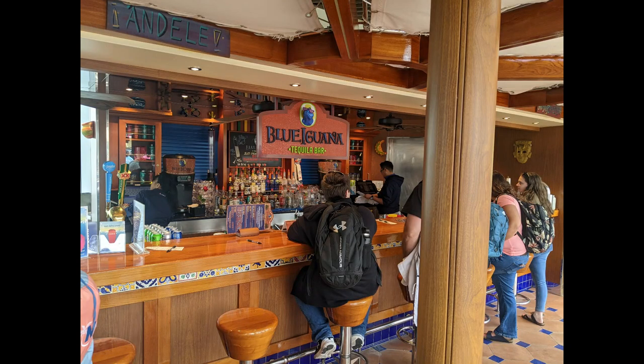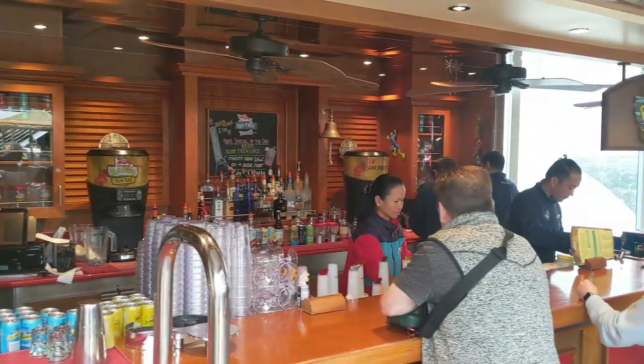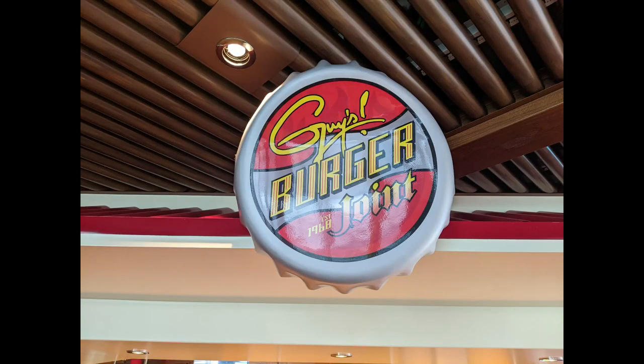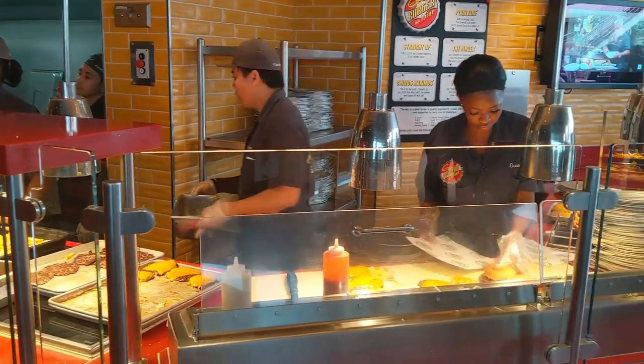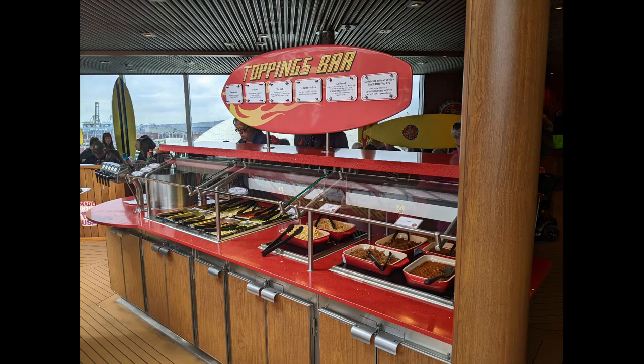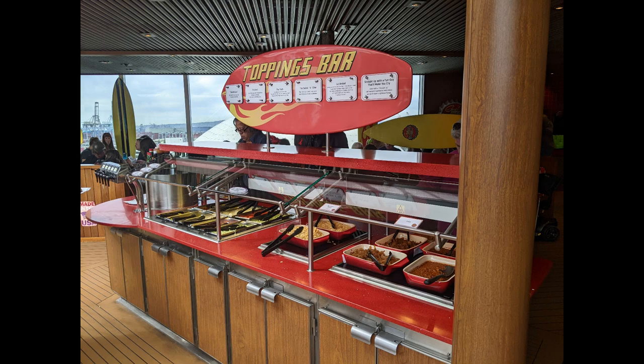There's the Blue Iguana Tequila Bar on one side of the pool deck and the Red Frog Rum Bar on the other side, with different cocktails at each. You'll also find Guy's Burger Joint on deck 10 — delicious burgers with four or five different options plus a toppings bar where you can customize.